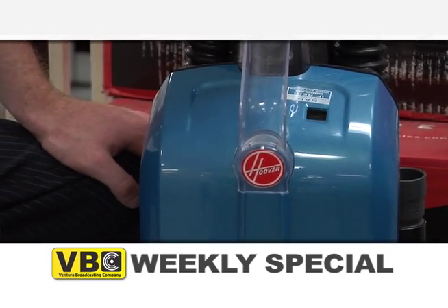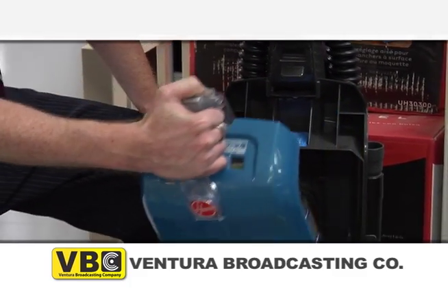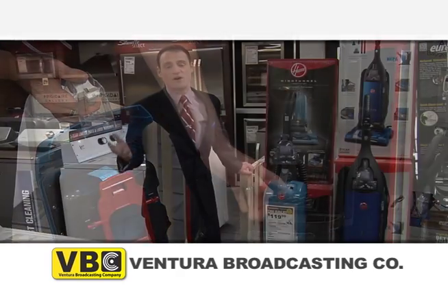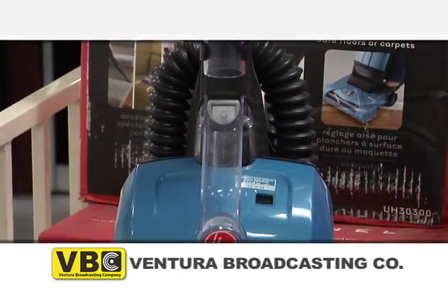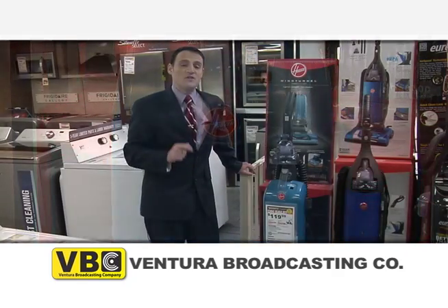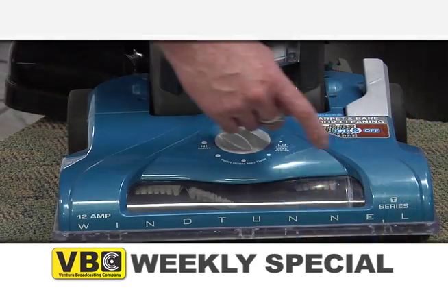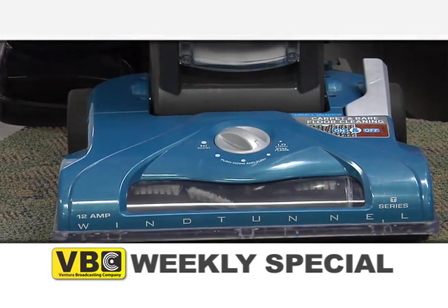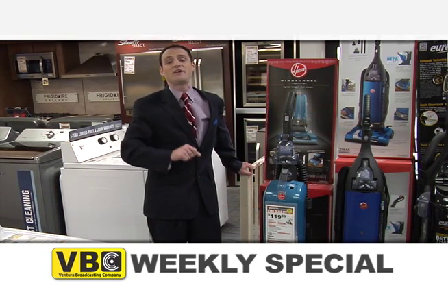The HEPA Media Filter traps more than 99.9% of dust mites, pollen, and ragweed for a much healthier environment. And we all like that. An indicator light shows when service is needed. The UH-3300 has a 14-inch cleaning path, which lets you cover a wide range of flooring with every pass. The OVT vacuum sweeps over two edges at once for efficient cleaning of corners.